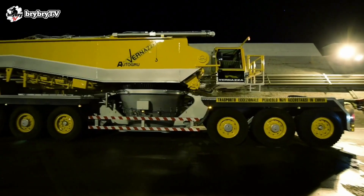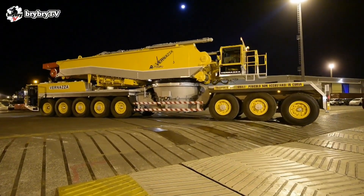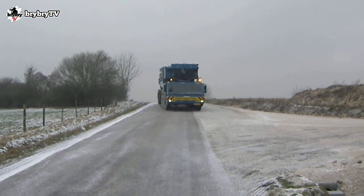The carrier engine is an MB OM 500 LA/E, providing a power of 420 kilowatts. The superstructure engine of the TC2800 is also an MB OM 500 LA/E, providing a power of 390 kilowatts.